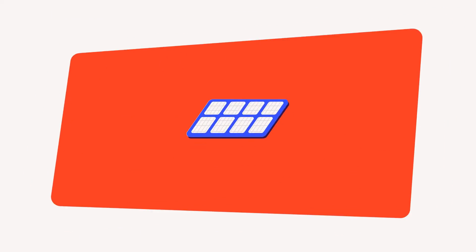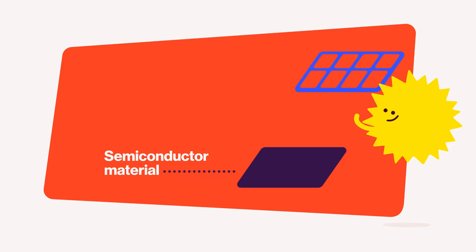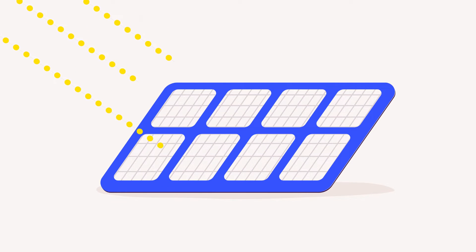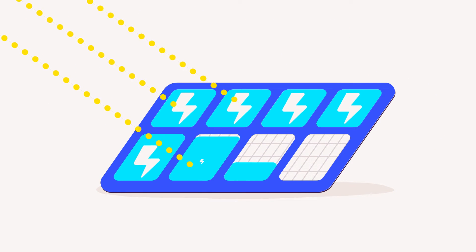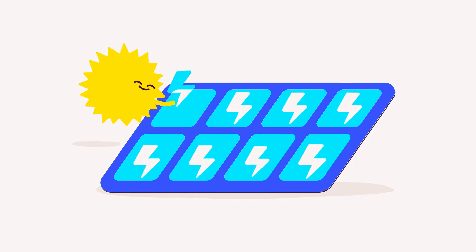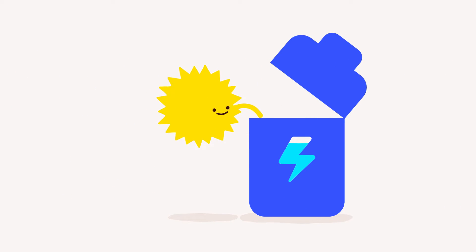Solar panels are made from a semiconductor material such as silicon, installed in a metal frame with a glass casing. When exposed to photons of sunlight, the material releases electrons and produces an electric charge. This electric current is then captured and can be used as electricity.